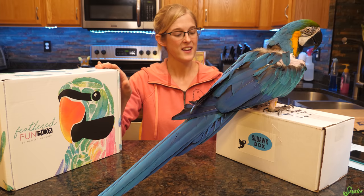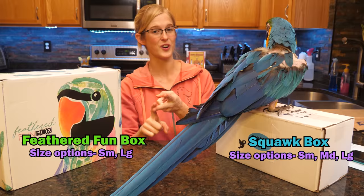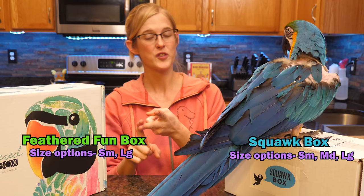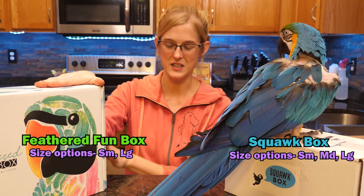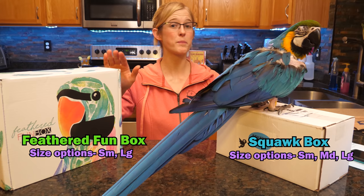A couple of quick bits of info before we open them: the Squawk Box offers monthly boxes for small, medium, and large birds, whereas the Feathered Fun Bird Box offers boxes for just small and large birds. So medium birds like conures fit into the smaller category, and Senegals and greys are considered your larger birds.